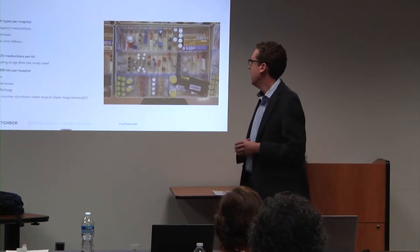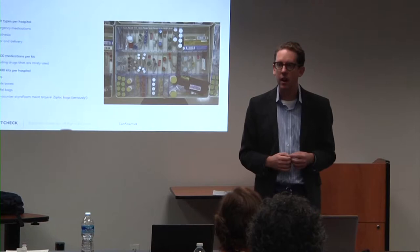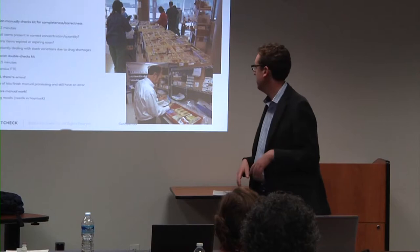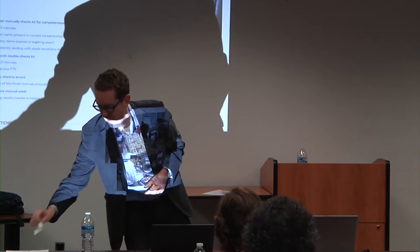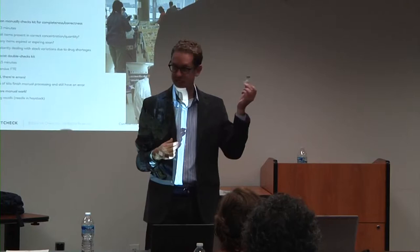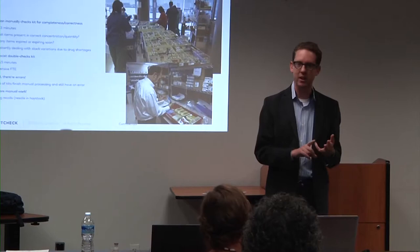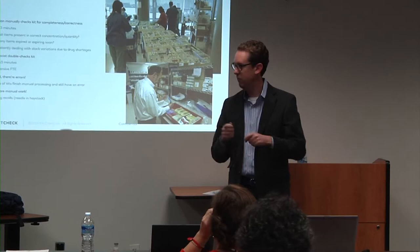They'd hand the doctor this tray in the morning. The doctor would use various drugs to put people to sleep and wake them up again, and at the end of the day about 80–85% of those drugs are still there — thankfully they didn't get used and weren't needed. What ends up happening is down in the pharmacy there's a whole fleet of people. A technician manually picks up every one of those drugs and checks the expiration date.